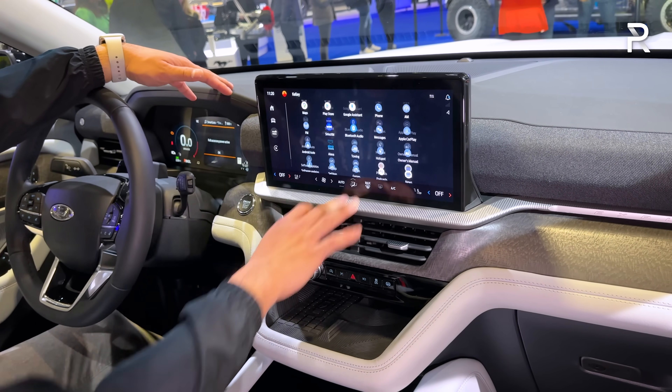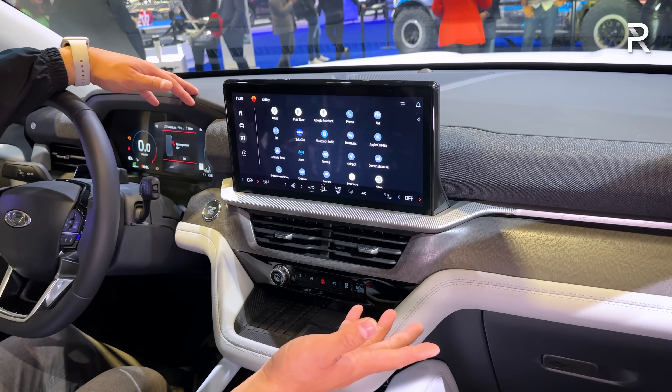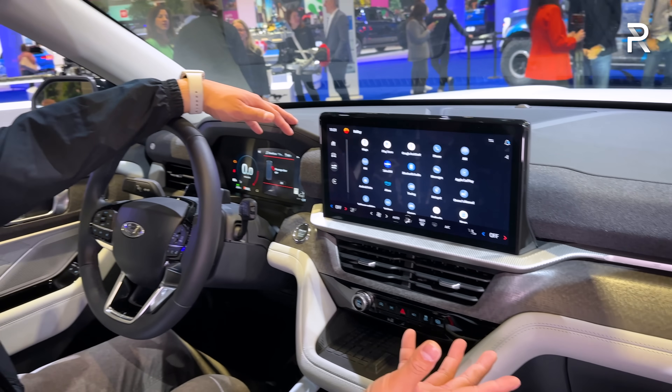I'll have to wait until I get one for a full week of testing, but this system also has Google built in and Amazon Alexa built in, so you can use voice commands if you prefer.